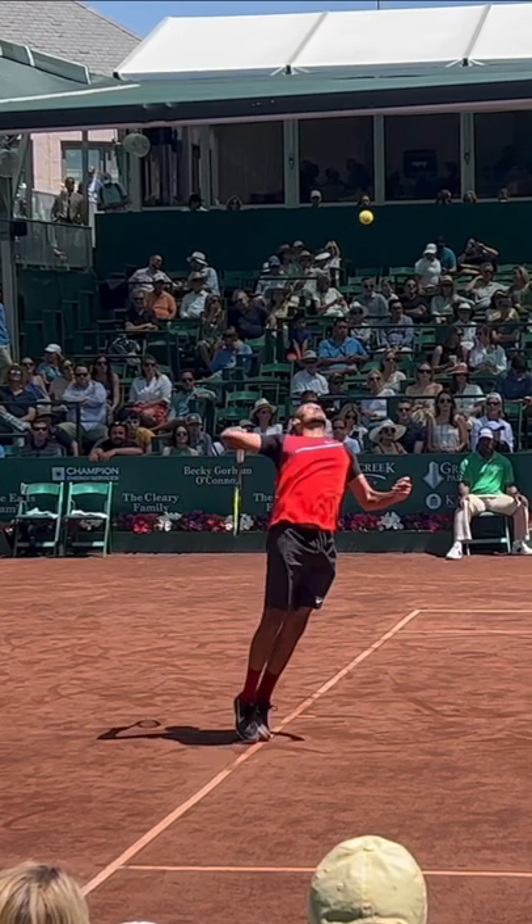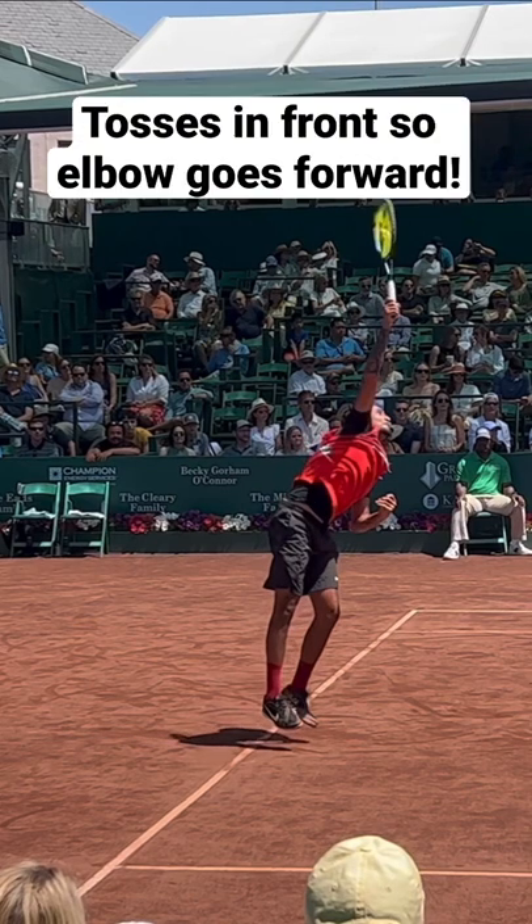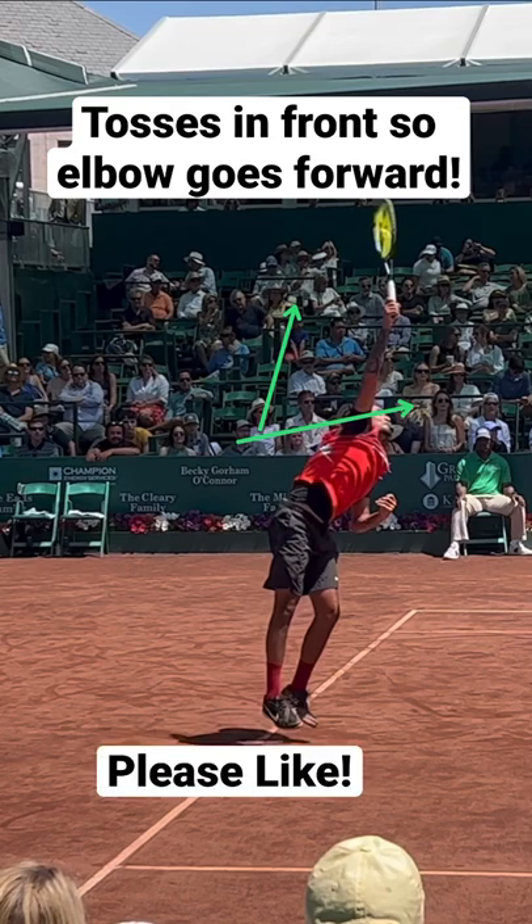And then finally, how far out in front that toss goes. So he really gets his elbow to go forward and not up, like is taught so often today.